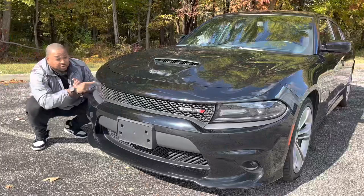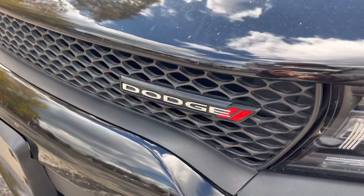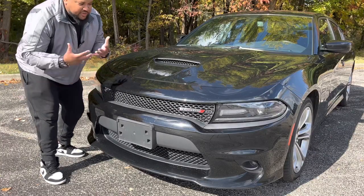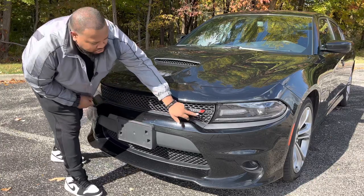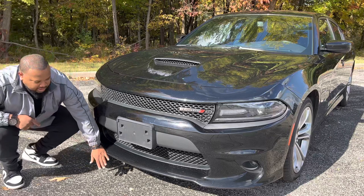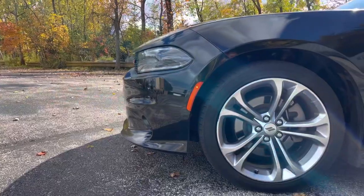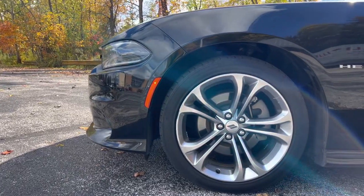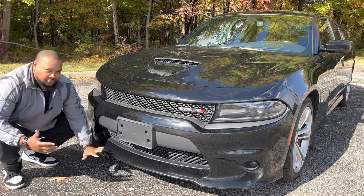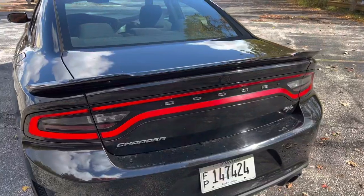Coming across the right side, we have the Dodge logo — kind of subtle, no extra badging, just the Dodge name with two little stripes. Very classy, very toned down. We also have a nice front splitter down here — I'd say four or five inches off the ground. It still looks low but gives you plenty of ground clearance, so be careful on driveways.